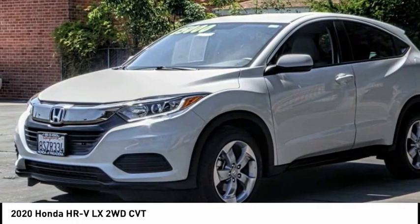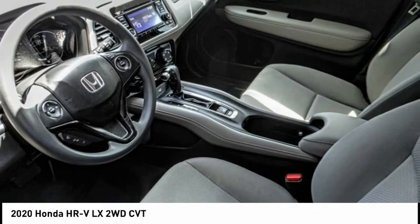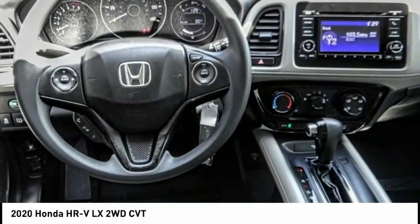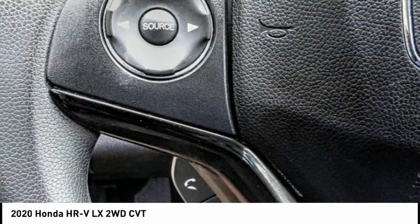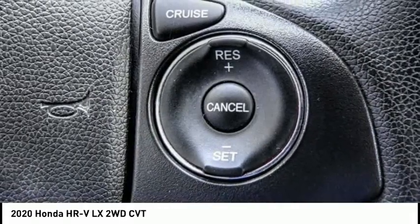Here are some of this vehicle's great options: electronic stability control, alloy wheels, brake assist, traction control, remote keyless entry, speed control, four-wheel disc brakes, front wheel independent suspension, rear window defroster, and rear window wiper.